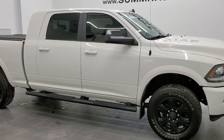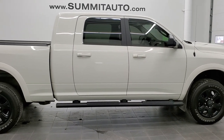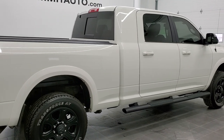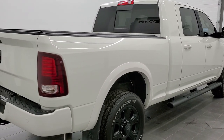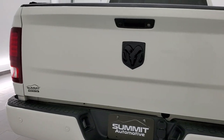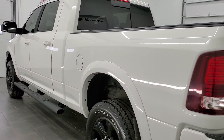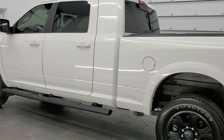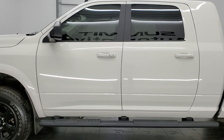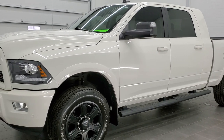This is stock number 11553Z. We are here at Summit Automotive in Fond du Lac, Wisconsin, your new and used Ram and heavy-duty truck headquarters. Today we are checking out this super clean 2017 Ram 2500 Mega Cab Short Box Laramie. This vehicle has the 6.4 liter V8 Hemi motor in it. It has been fully safety inspected by our service shop, with a fresh oil and filter change, all fluids checked and topped off. This truck is 100% ready to go.